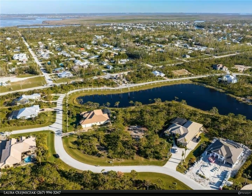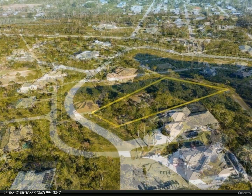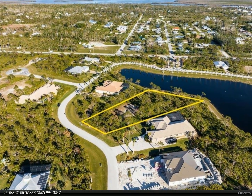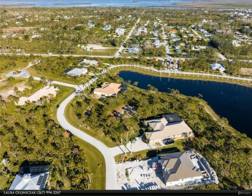This lot has a rare southern exposure with 1.01 acres and is situated within a natural preserve. A portion of this lot is dedicated to a gopher tortoise preserve. While living on the preserve, you can enjoy nature's untouched beauty.